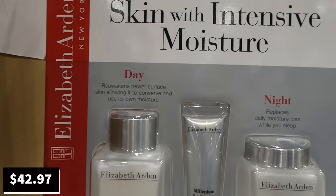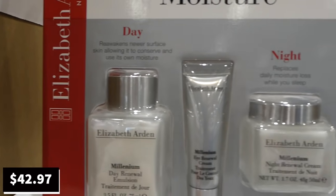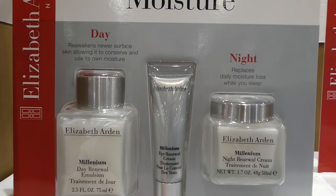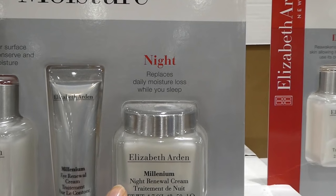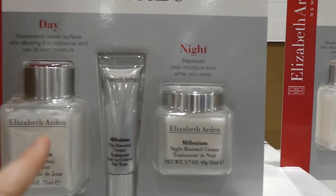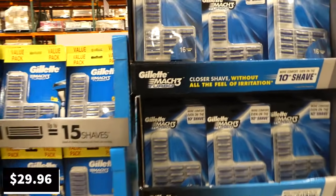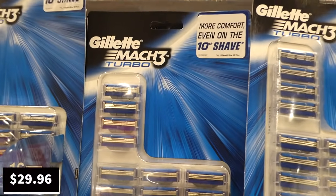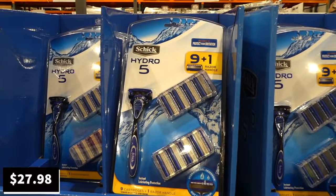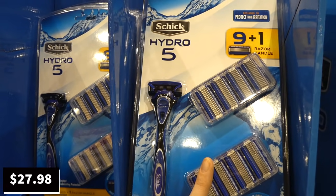The Elizabeth Arden day cream reawakens new surface skin, the eye cream smooths and soothes the delicate eye area, and the night moisturizer replaces moisture while you sleep. Also, the Gillette Mach Turbo cartridge 16-pack is $29.96, and the Schick Hydro 5 — razor plus nine cartridges — is a manager special at $28.